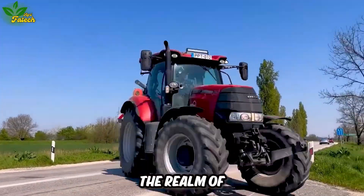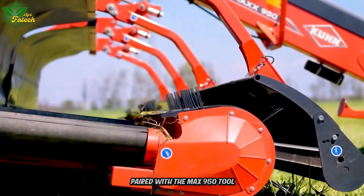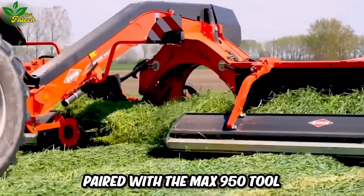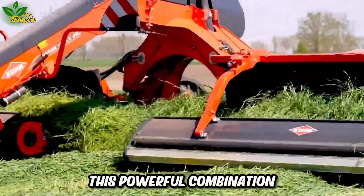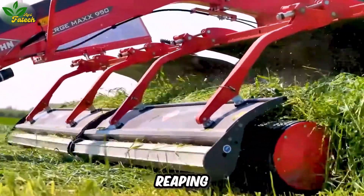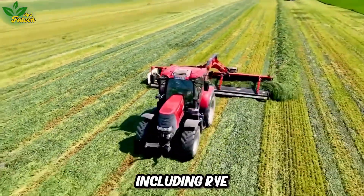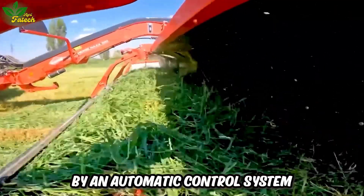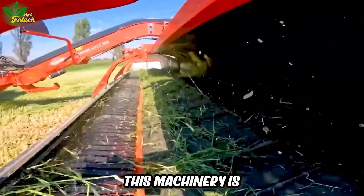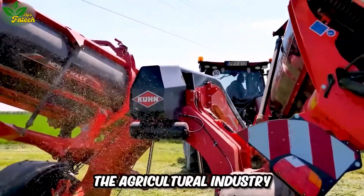Enter the realm of agricultural innovation with the Case Plus Kuhn machine paired with the Max 950 tool. This powerful combination excels in tasks such as plowing, reaping, and harvesting a variety of crops including rye. Enhanced by an automatic control system, this machinery significantly supports and advances the agricultural industry.